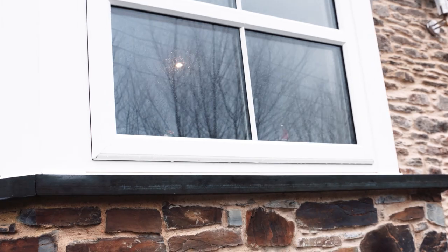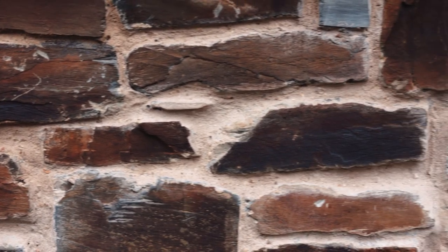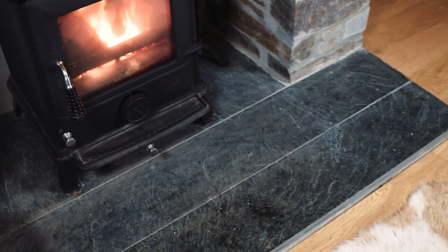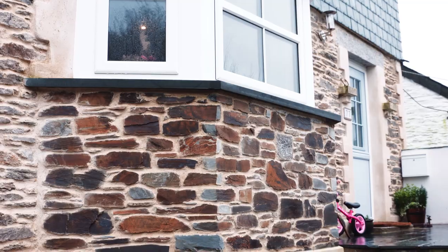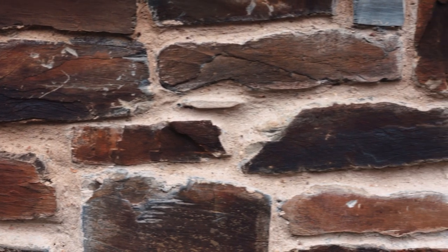Throughout the house we've tried to use quite a lot of local products and materials, and trying to be a little bit individual with some of the materials that we've used. We've also gone for a slate half in the front room which adds a bit of character, along with the stone which was Lantoom quarry. The fireplace was rebuilt out of stone and it matches the bay window out the front of the house, so there's a uniformity throughout the property.